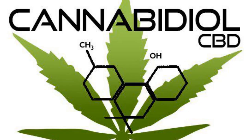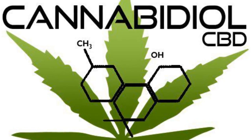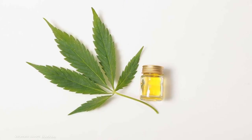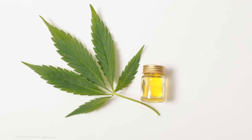Understanding CBD. CBD, or cannabidiol, is a compound derived from the cannabis plant known for its therapeutic properties. Unlike THC, another compound found in cannabis, CBD is non-psychoactive, meaning it doesn't make you feel high.